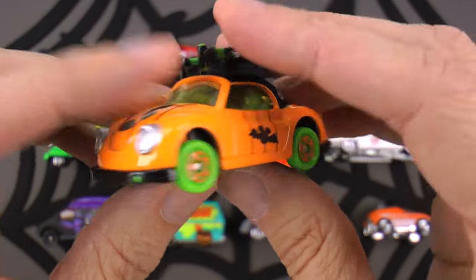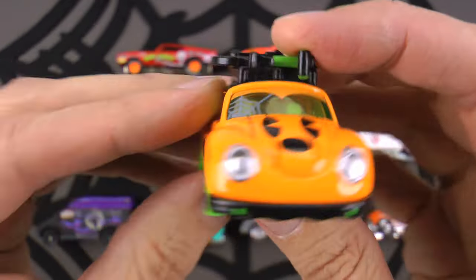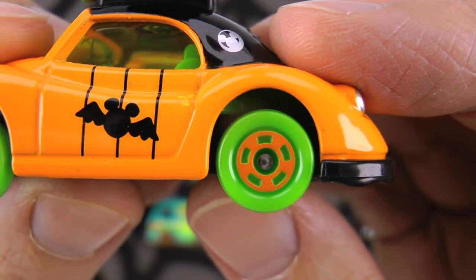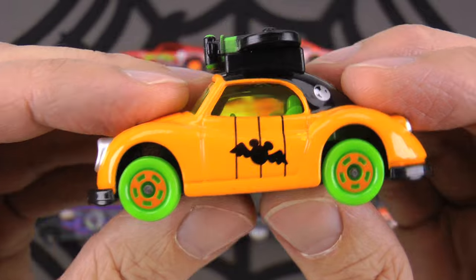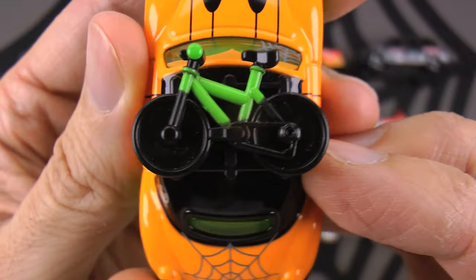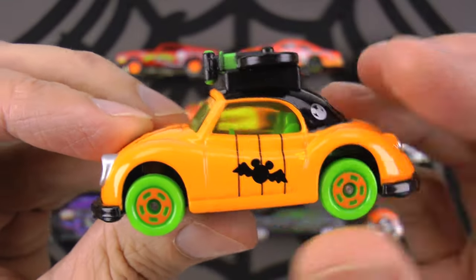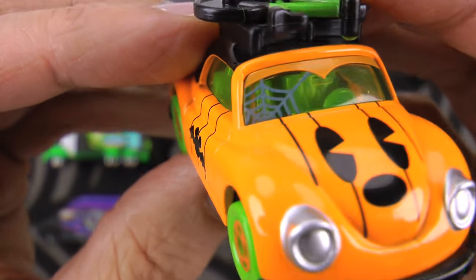The body style kind of reminds me of a Volkswagen Beetle, or a VW Bug for short. I'm sure Minnie has a lot of fun driving this taking trick-or-treating every year. Check out these neon green wheels - great visibility so all the other trick-or-treaters can see you. And right here on the top she's got a bicycle, so where her car won't fit she just takes the bicycle off and rides door to door.